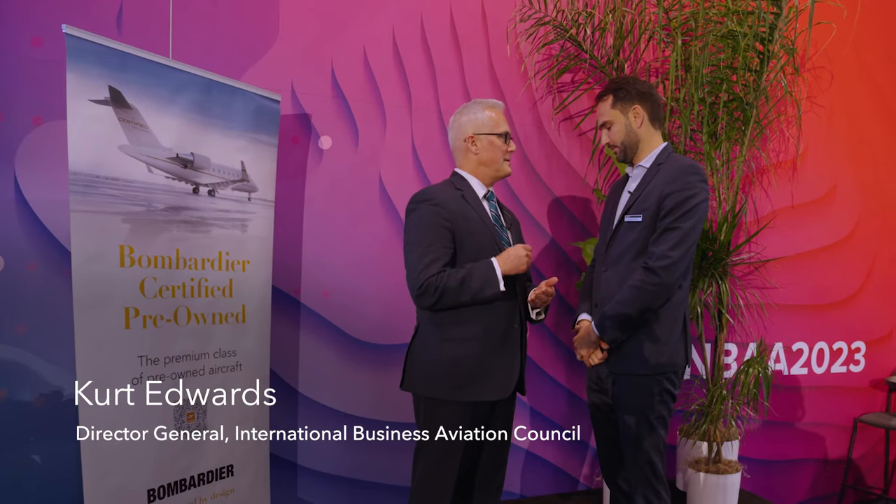Our goal long term is net zero carbon emissions by 2015. And to the degree that this certified pre-owned program involves installing new, more modern technology, new avionics in an aircraft, it allows the aircraft to fly much more efficiently.